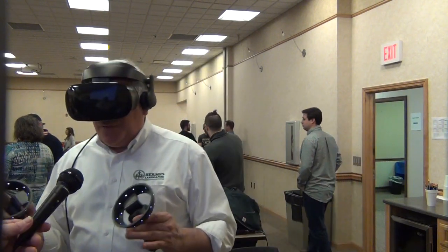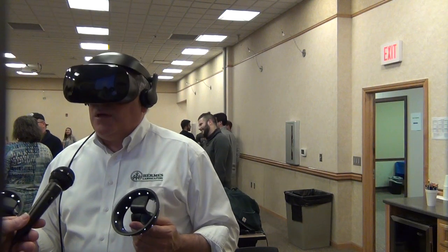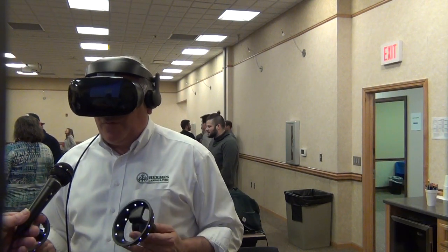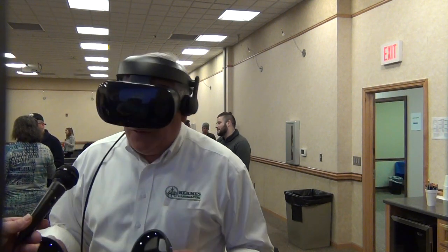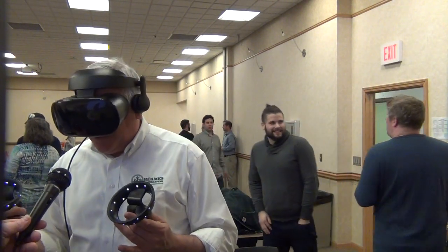So this is the kind of thing that all this technology coming to market is going to help people see their projects before they're ever built. I imagine that eventually I'm going to be able to design my space with this system.